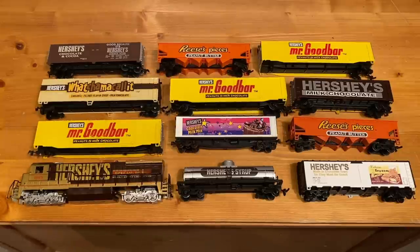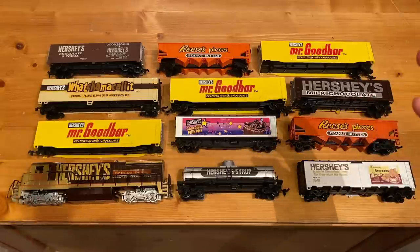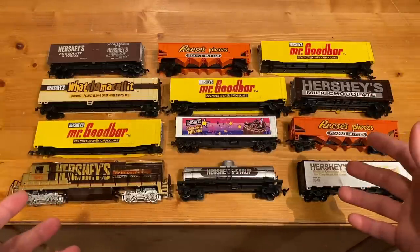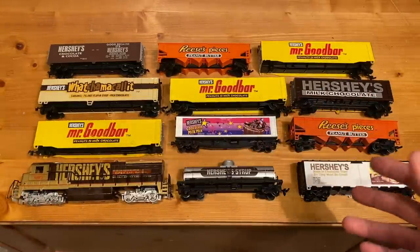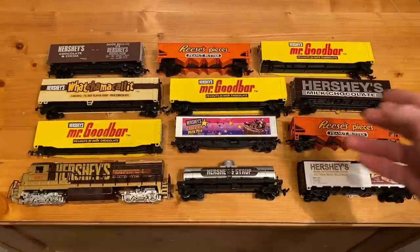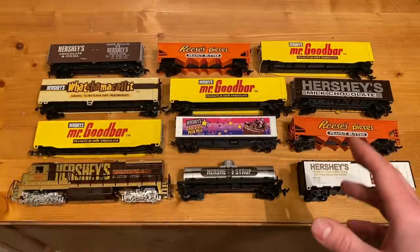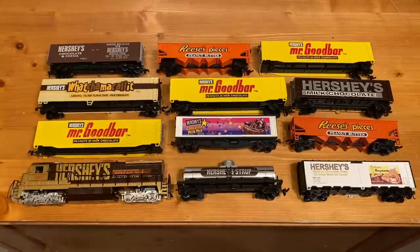Well, folks, I think that's going to be about it for today's unboxing. I hope you all enjoyed. Brian, if you're watching this, I just want to say thank you so much for sending all this stuff — it was ridiculously generous of you. I like every single one of these pieces. I think they're all really unique, and I can't wait to fix them all up and have all these cars parked around the Hershey factory with this really nice engine pulling them all. I think these three are probably my favorites, but they're all pretty special. Thanks a bunch. Thank you all so much for watching.